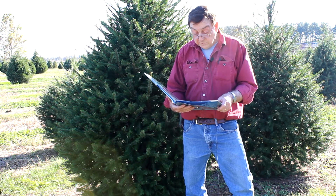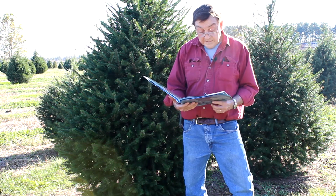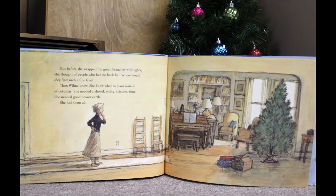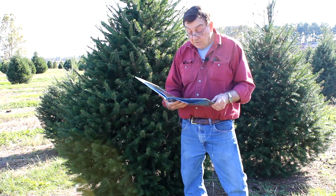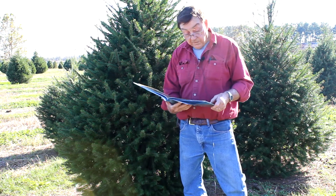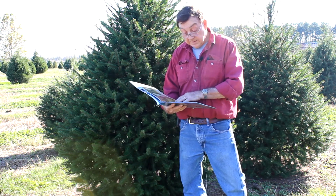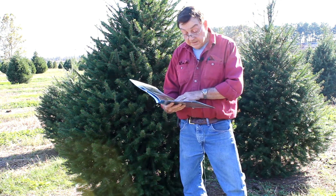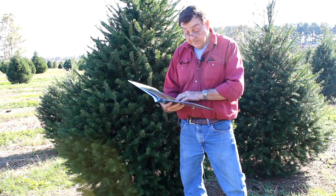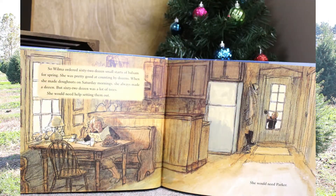She knew what to plant instead of petunias. She needed a shovel, string, scissors, thyme. She needed good brown earth. She had them all. So Wilma ordered sixty-two dozen small starts of balsam fir for the spring. She was pretty good at counting by dozens. Then she made doughnuts — on Saturday morning she always made a dozen, but sixty-two dozen was a lot of trees. She would need help setting them out.